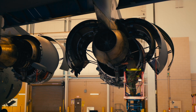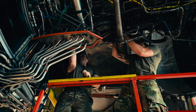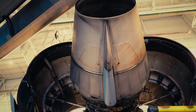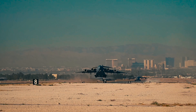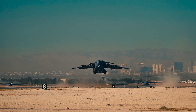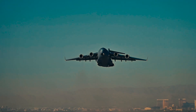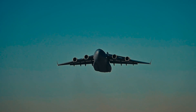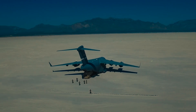Meanwhile, many C-17s will soldier on, supported by service life extension programs, until their airframes become too worn for service. This powerful aircraft — a symbol of a bygone era of heavy, decisive, forward deployment — will slowly fade from view. Not all at once, but in a gradual, deliberate retirement.